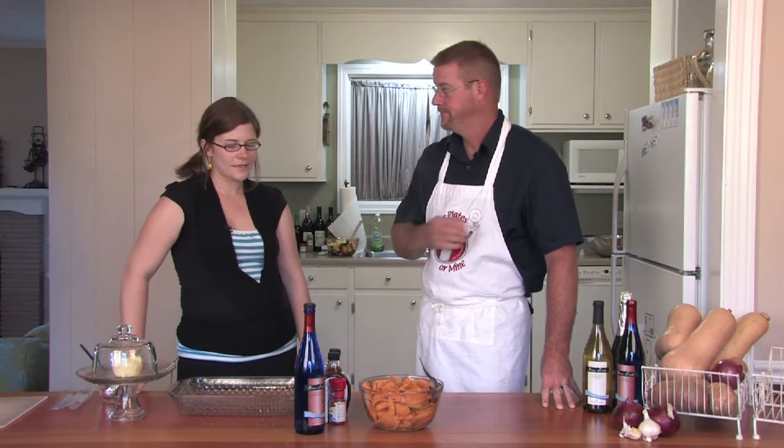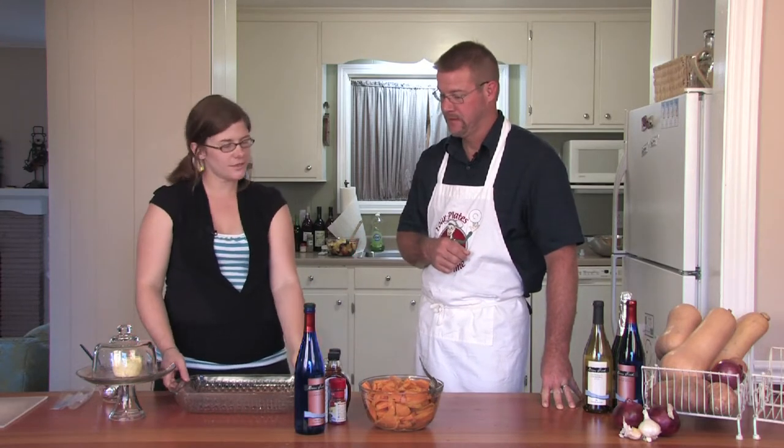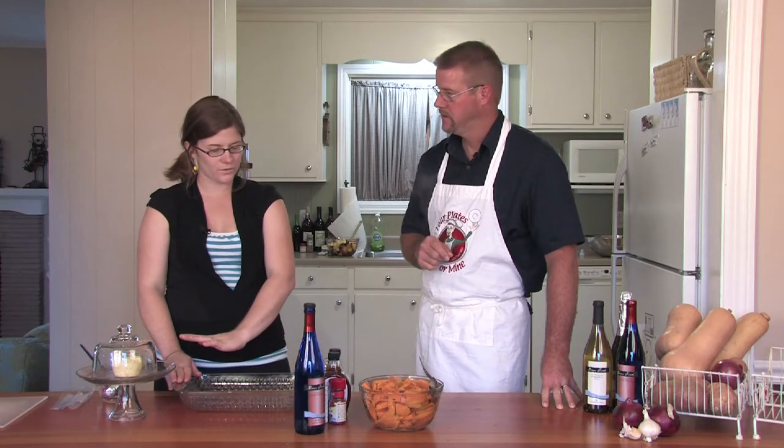The sweet potatoes have been steamed — they took a little longer because we put a whole bunch in there, so it was about 15 to 18 minutes. They're fork tender. Now we butter a 13 by 9 inch pan and layer the sweet potatoes in the bottom. We'll add our maple syrup, paprika, and salt.